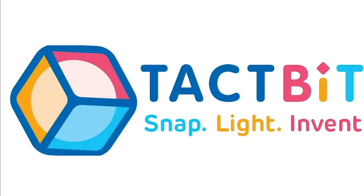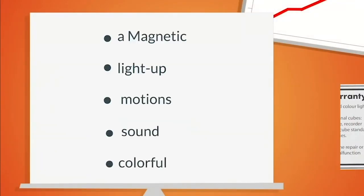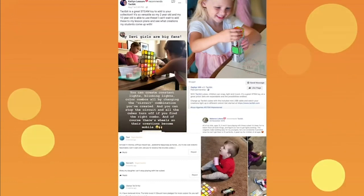Presenting the TacBit Electronic Cubes — a magnetic, light-up, motion, sound, colorful, recording, educational STEAM building blocks.